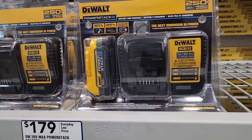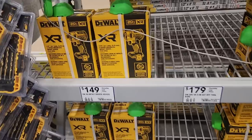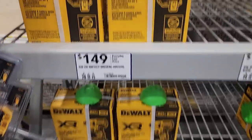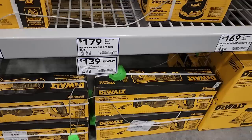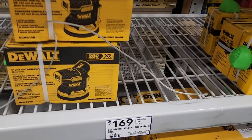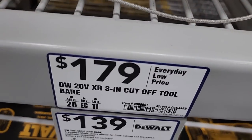The power stack deal at $179 with a free tool is the time to get it — jump on this before they sell out, especially the better tools. The impact driver is available at $149. You've also got a reciprocating saw and an XR sander — value at $169 for the sander, which I believe is brushless. A three-inch cutout tool is a bare tool valued at $179.